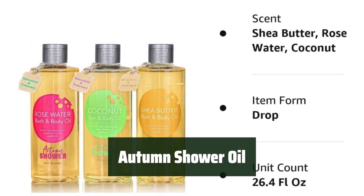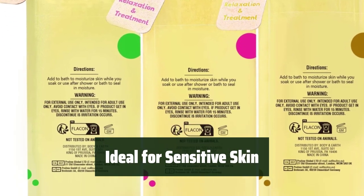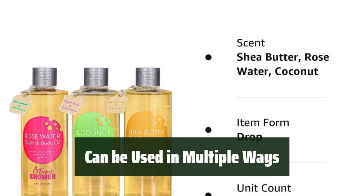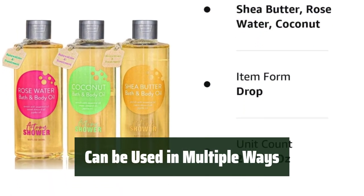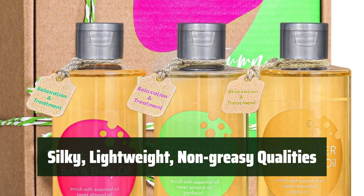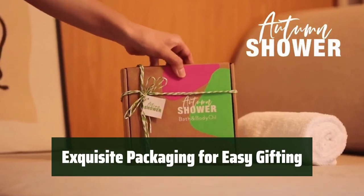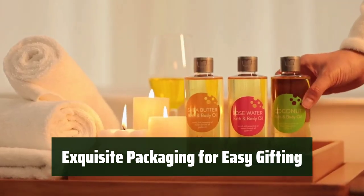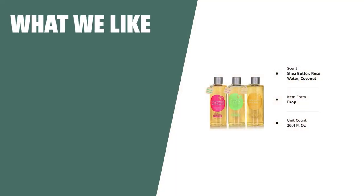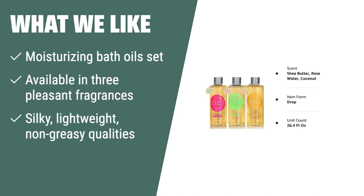Number 3: Choose from 3 pleasant fragrances, perfect for pampering yourself. Gentle and suitable for all skin types, it's sensitive skin friendly. Use it before, during, or after shower to moisturize dry skin, or as a nourishing oil for hair and body. It's silky, lightweight, and non-greasy, making it an essential skin moisturizer oil. The exquisite packaging makes it a perfect pampering gift for family and friends during special occasions. If you're looking for a versatile bath oil set that can be used before, in, and after showering, this is the one for you. It's also a great multi-use oil for hair and body, and makes for a perfect pampering gift.